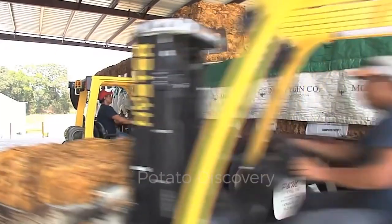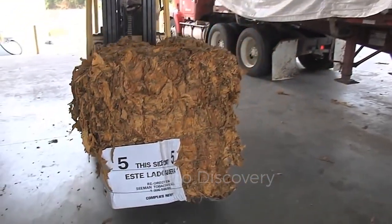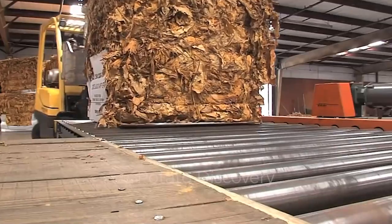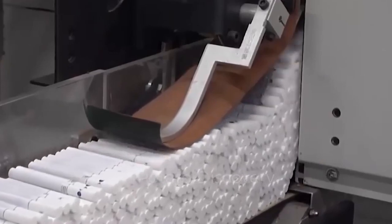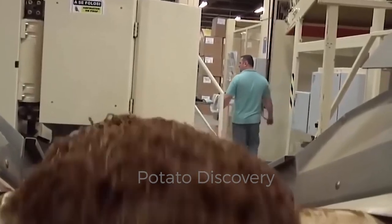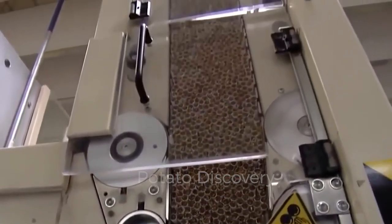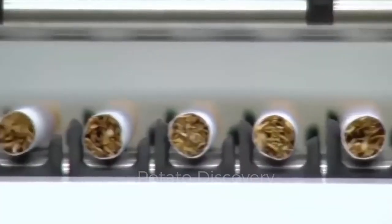Tons of dried tobacco leaves have been delivered to the factory warehouse. Here are the activities that take place inside the leaf factory. Each cigarette has a different brand and is blended to create a unique taste. This tobacco factory is capable of producing about 20,000 cigarettes per minute.